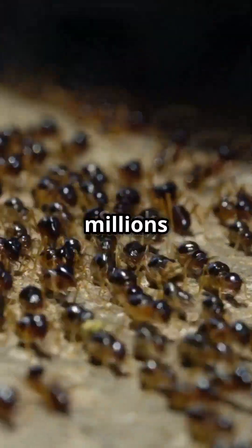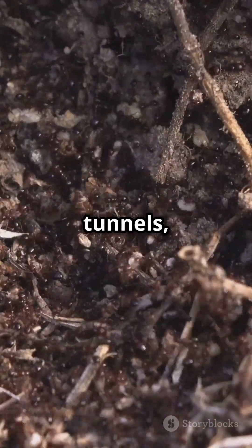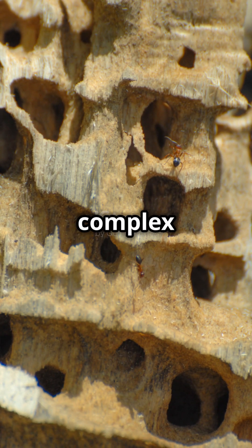Did you know an ant colony can have millions of members, underground tunnels, and even farms? But how do tiny ants build such complex cities?